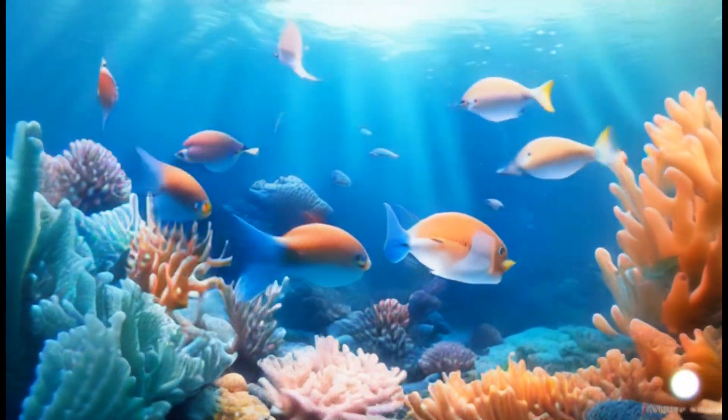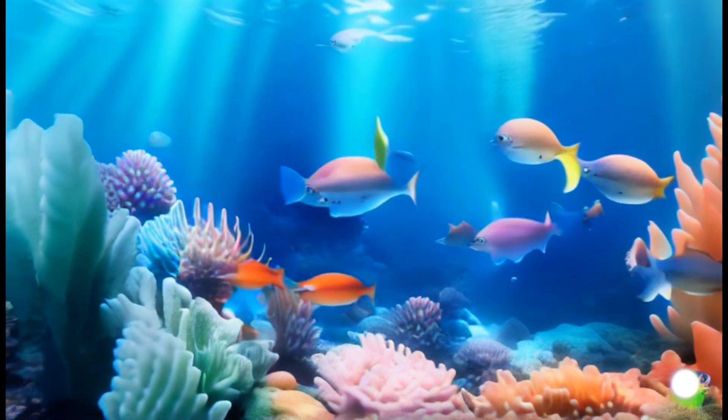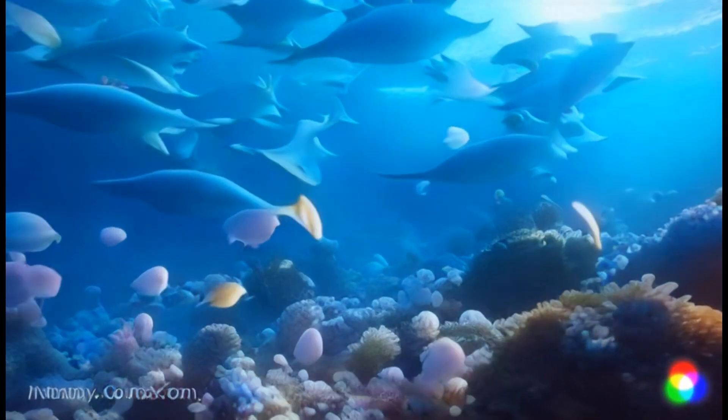Hey there, kiddos! Welcome to Underwater Adventures with Finn the Fish. I'm Finn, and today we are diving into the amazing world of marine fish. Get ready for a splash of fun and learning.